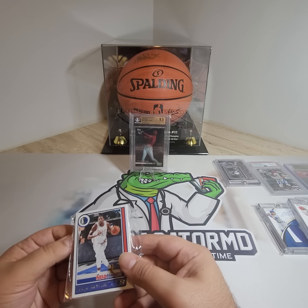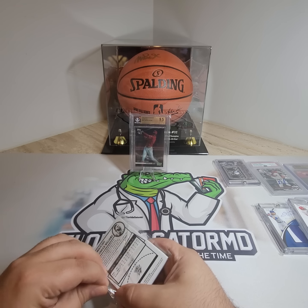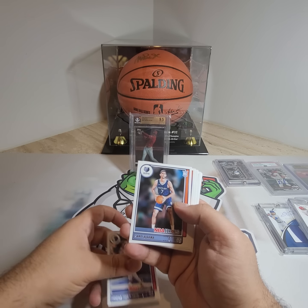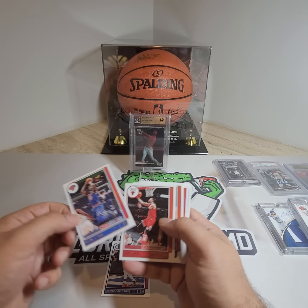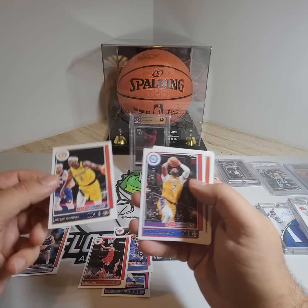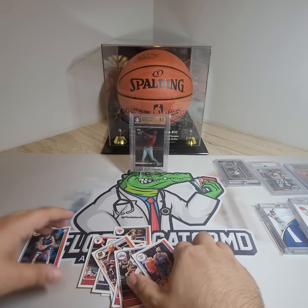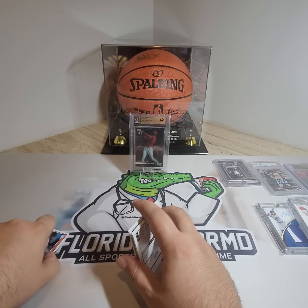And then there was this random NBA Hoops package. Not sure what's going on here. So let's just take a quick look here. Anything special? No. Santi Aldama rookie card, Zach Levine, Justin Holiday, Andre Drummond, Bobby Portis, Jalen Smith, Kyle Kuzma, Kawhi Leonard. Nothing. So that was a weird little pack of cards that they left here.